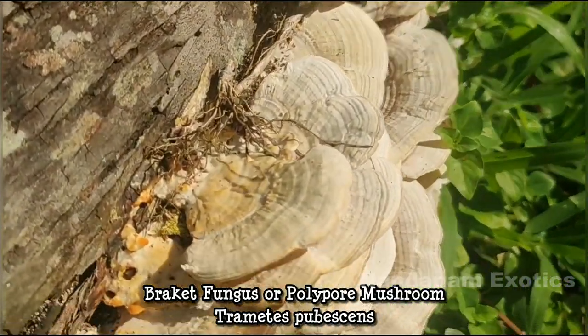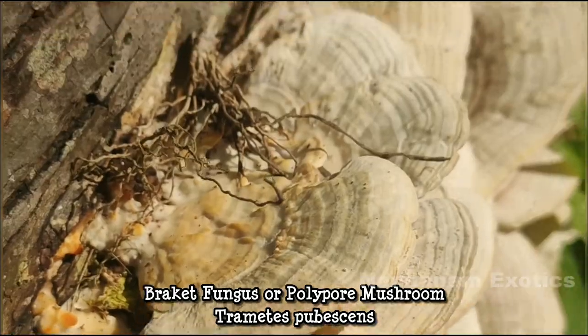Another fungi or mushroom that is growing out of a dead log of a coconut tree.